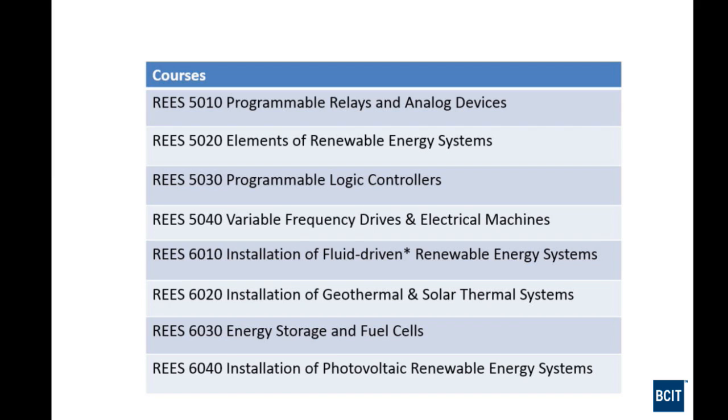The second course is Elements of Renewable Energy Systems — a math, science, and circuit analysis course. For electricians, it takes what they know and cranks it up a notch, dealing with certain circuit analysis methods, heat transfer, and topics touched on during apprenticeship but at a deeper level. The third course is Programmable Logic Controllers, stepping up from the first course with more depth and more programming. There are many PLCs in renewable energy systems, industrial processes, manufacturing, and instrumentation applications.